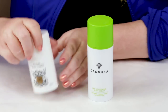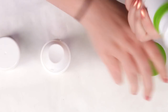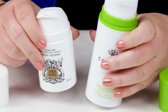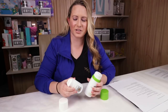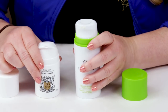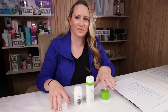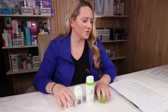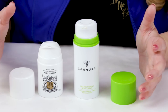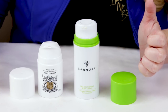My first criteria is packaging. Both of these use pretty similar pump bottles, which are very effective — they keep air out, protect the ingredients, and are easy to use — so both got a tie. My second criteria is alcohol, and neither of these contain denatured alcohol, so that's also a tie and a very good thing.